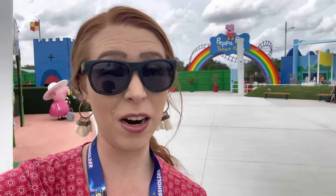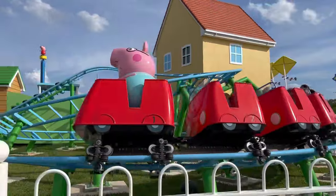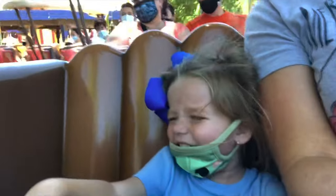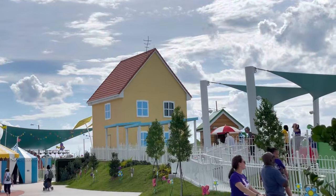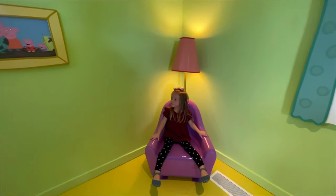Now the most interesting thing will be if Vivian actually rides these rides, so let's find out. We're starting with Daddy Pig's roller coaster. When we've tried to do roller coasters in the past, it really hasn't gone very well. But this one looks really gentle, so we're going to see how Vivian does. She's really excited. In order to get on Daddy Pig's roller coaster, you first have to go through Peppa's house, which is whimsically furnished with all of the Peppa Pig things.